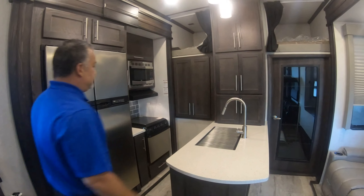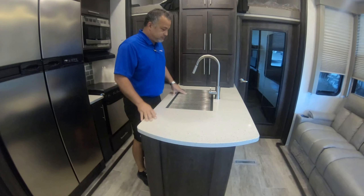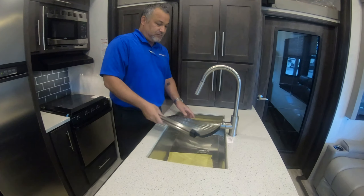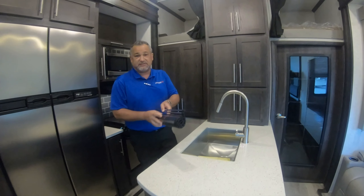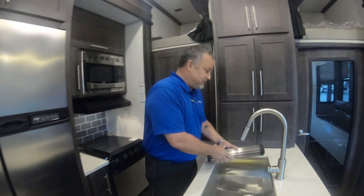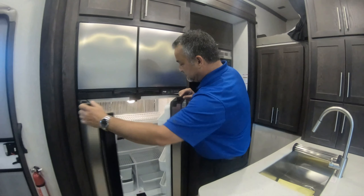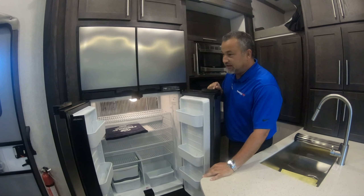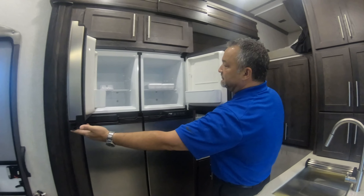Nice interior on this one. You've got lots of counter space in here. These are solid surface countertops so you don't have to worry about formica splitting or anything. In here you've got the big farmhouse sink — you can wash cats, dogs, babies, anything you need in there because you've got plenty of sink space. Big 12 cubic foot refrigerator with plenty of room for groceries or cold beer depending on what you like. You've got more double storage in the freezer as well.